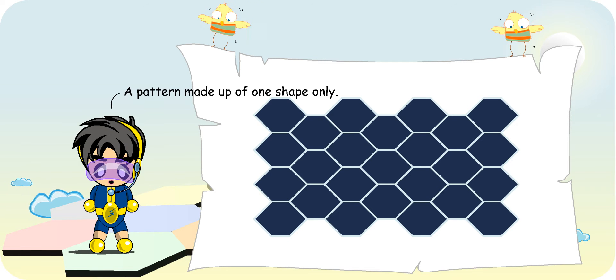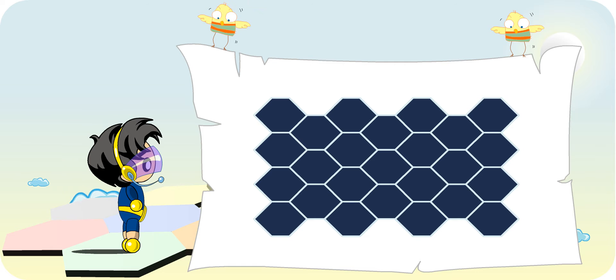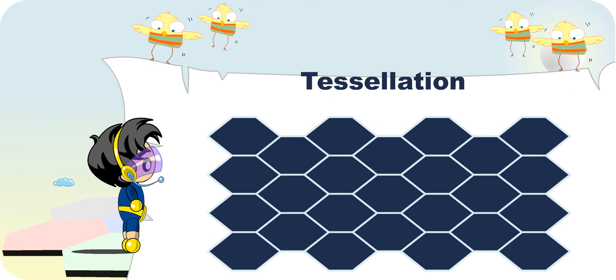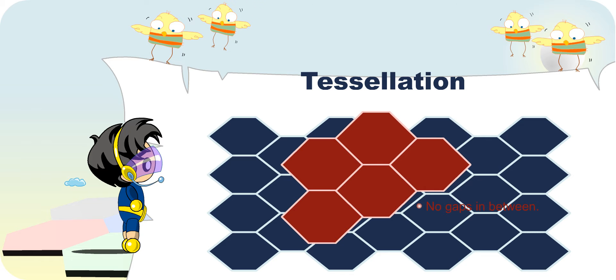It is a pattern made up of one shape only. Good try. This tiling pattern is called a tessellation. A tessellation is a tiling pattern made with one shape only. When identical pieces of the shape are fitted together with no gaps in between to cover a surface, we say that the shape tessellates.